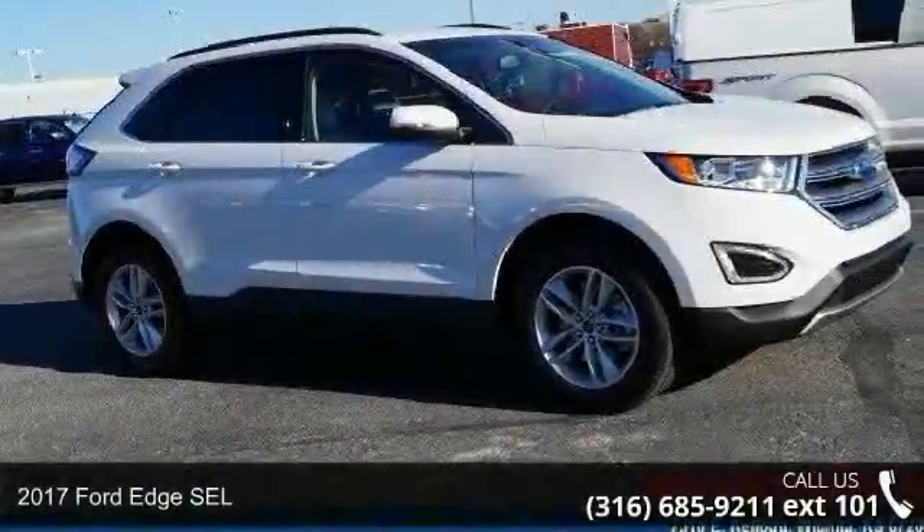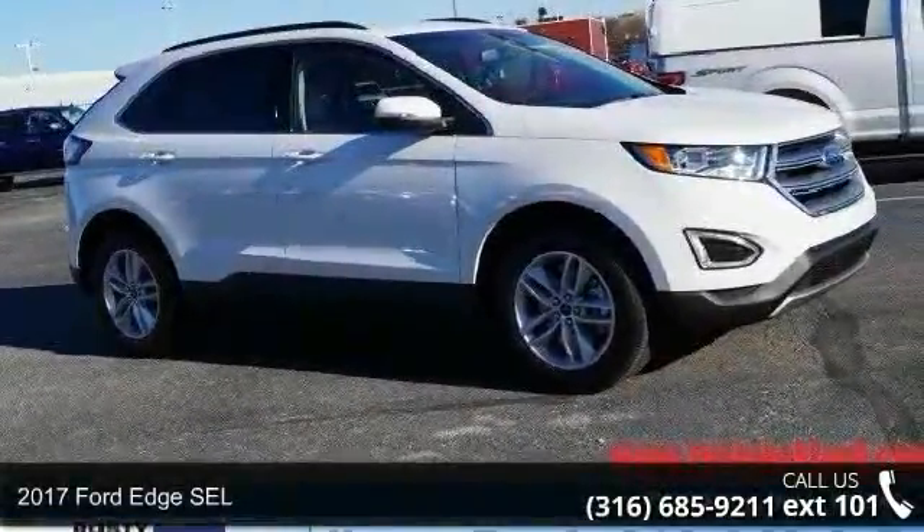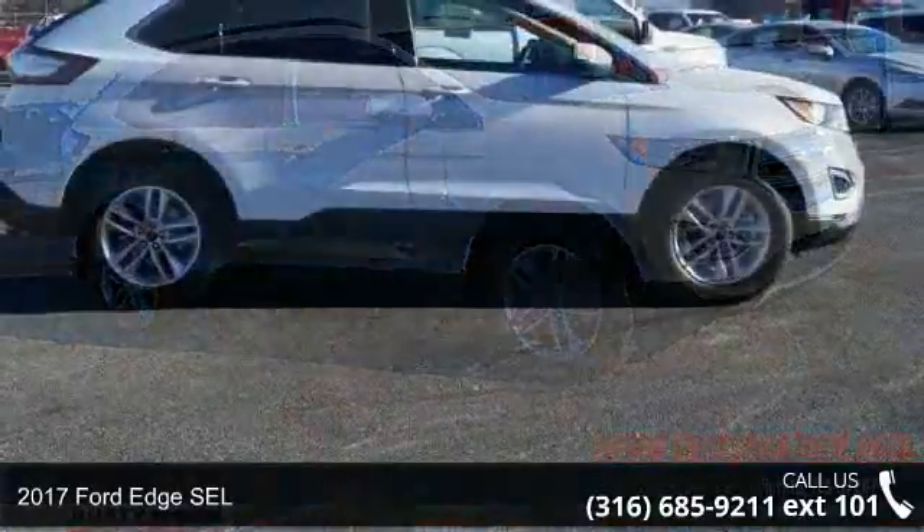Presenting the 2017 Ford Edge SEL. This may be the set of wheels you've been looking for.